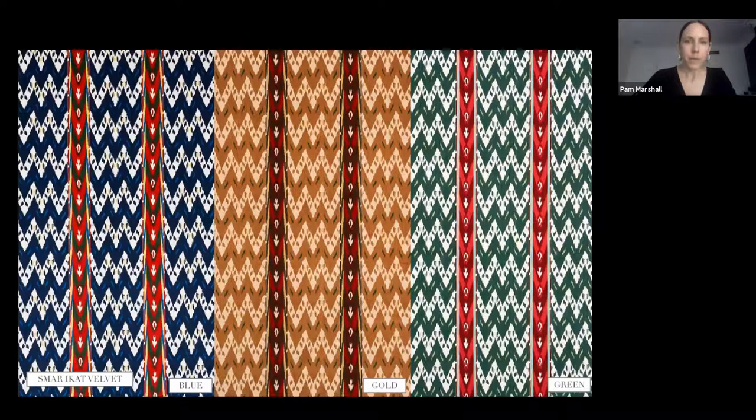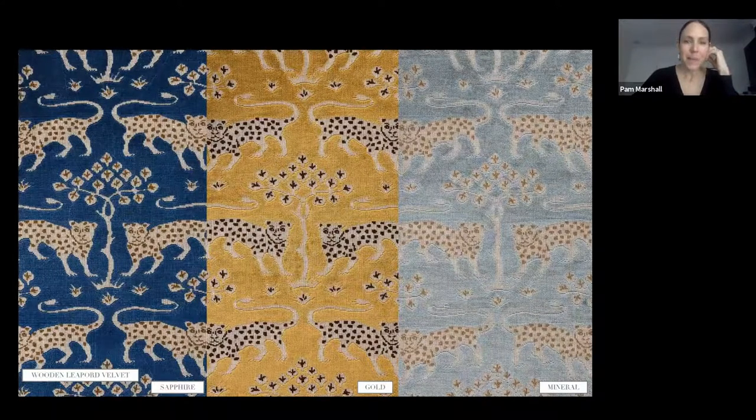Samar Ikat Velvet is based on a section of a traditional Ottoman kimono that had several different patternings on it. Also printed, allowing us to incorporate many colors — from the smaller colored stripe to the next is about 15 inches. We worked a lot on the repeat to make sure you'd get two of the smaller stripes up the back of a chair and that it would center. Within each chevron you can really see the ikat texture, and there are extra tones in each color so it looks like a really rich woven ikat, although it's printed on velvet.